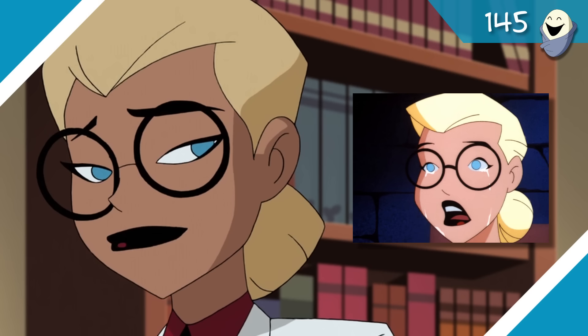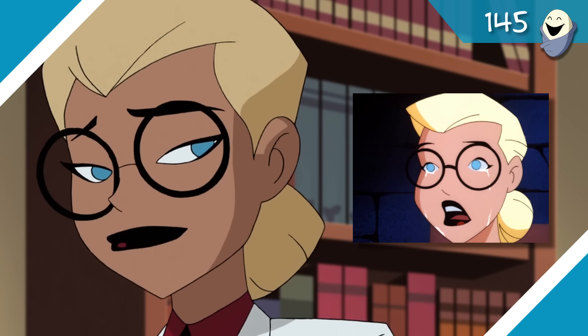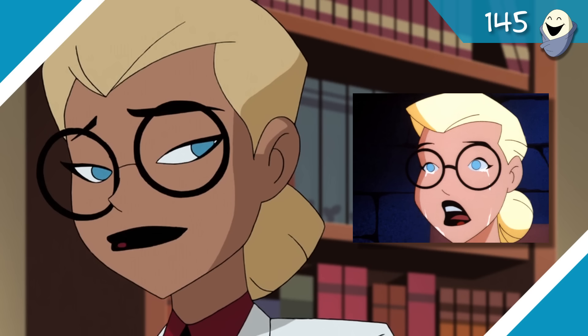In the post-credits scene, Harley's back in the public eye as a TV personality in her Harleen Quinzel persona, which hasn't been seen since 'Mad Love.' I was going to make a comment about how her glasses don't have arms, as a nod to the future of the DCAU, but then I looked and they actually didn't originally either — so never mind. I just wasted an extra 10 seconds of your time, time you'll never get back.